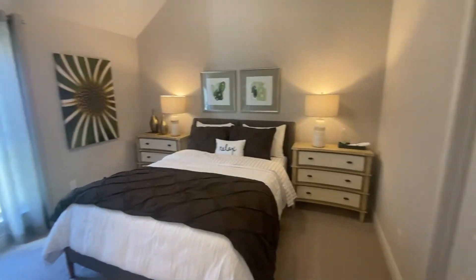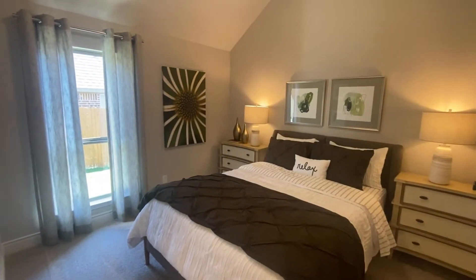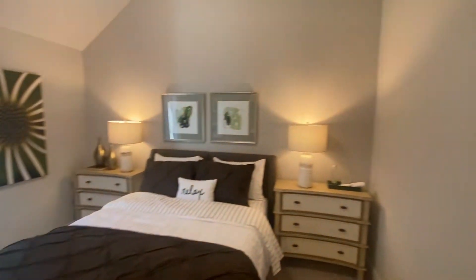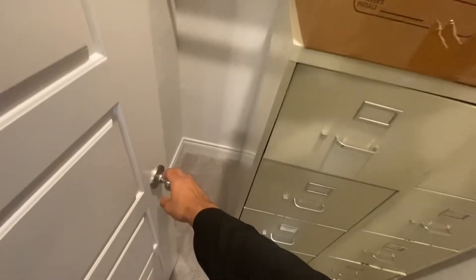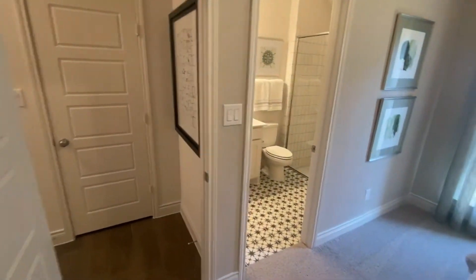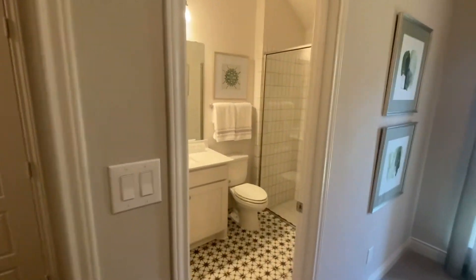Welcome to the third bedroom — take a nice look at this one. This one is more than likely going to be for the older child. You've got a bigger walk-in closet in here.